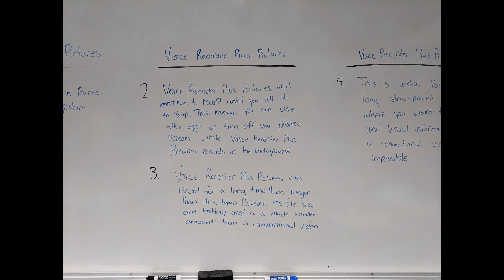Voice Recorder Plus Pictures can record for a long time, much longer than this demo. However, the file size and battery used is a much smaller amount than conventional video. That's why you'd want to use Voice Recorder Plus Pictures over a regular video recorder.